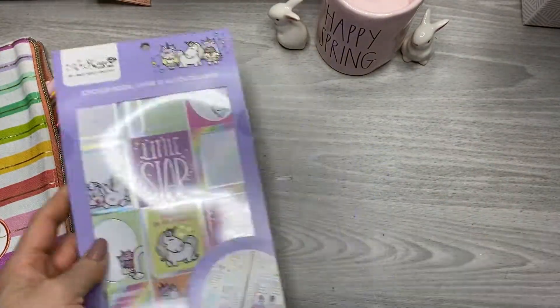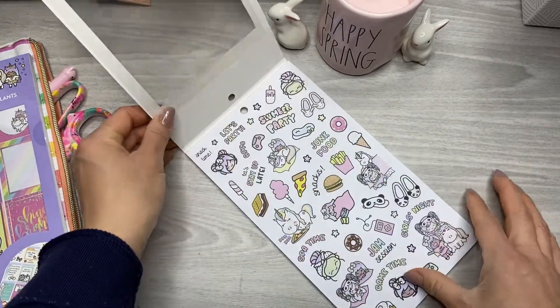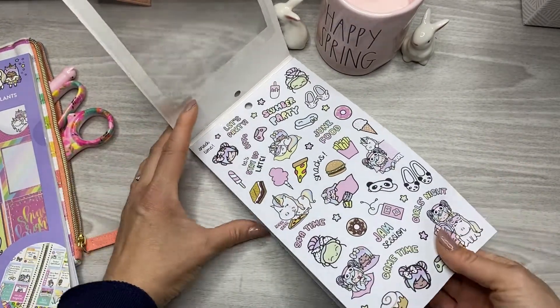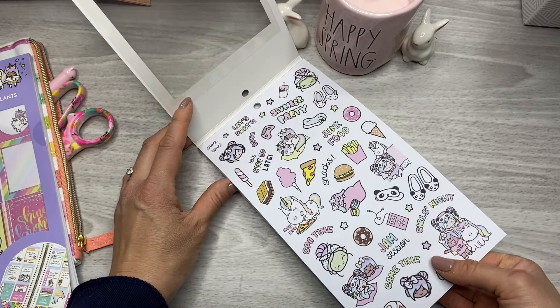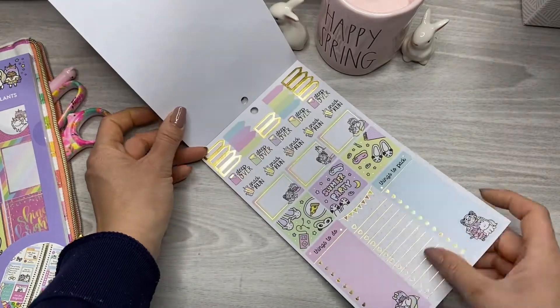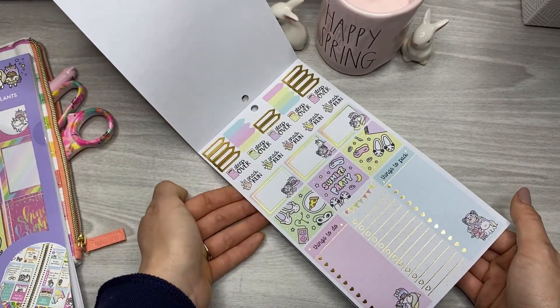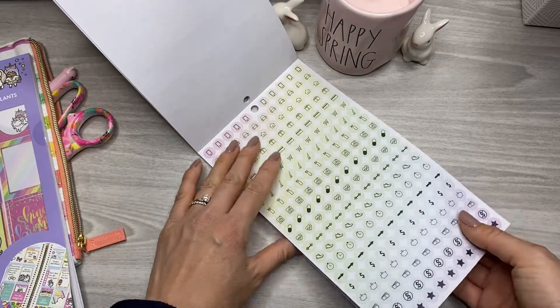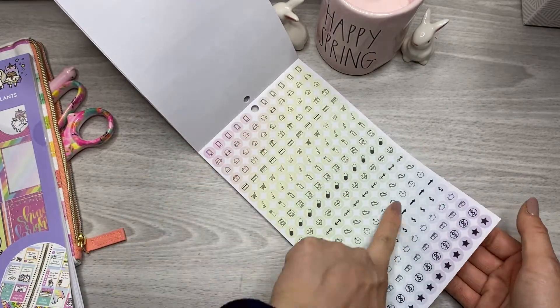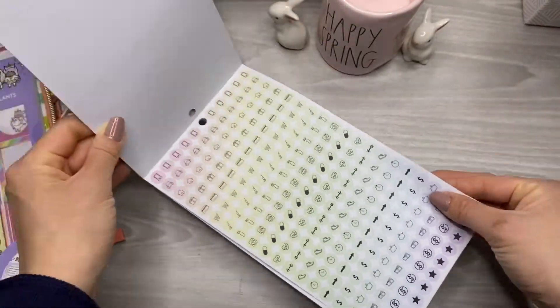So that's this one. And then the other one I grabbed from Shine Sticker Studio was this one. Looks like a slumber party one — game time, spot time, girls night, slumber party, junk food. This one has gold foiling. Snack run, sleepover. I love these bullets — the ombre pastel rainbow bullets. So cute.